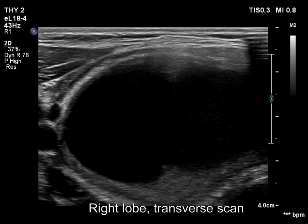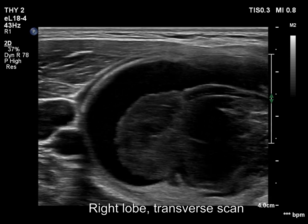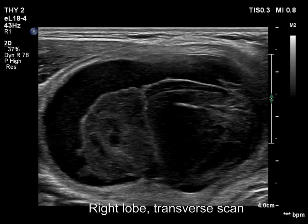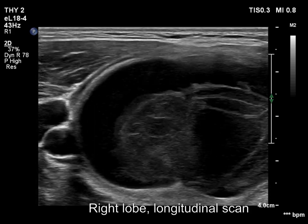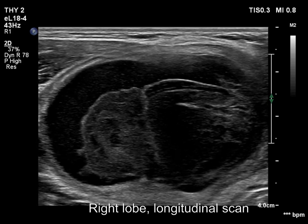The right lobe has a large nodule. The cystic content clearly exceeds 50%, but it is less than 90%. A thin, isoechoic solid parenchyma runs all along the inner wall of the nodule. So this is a peripheral type, predominantly cystic nodule.